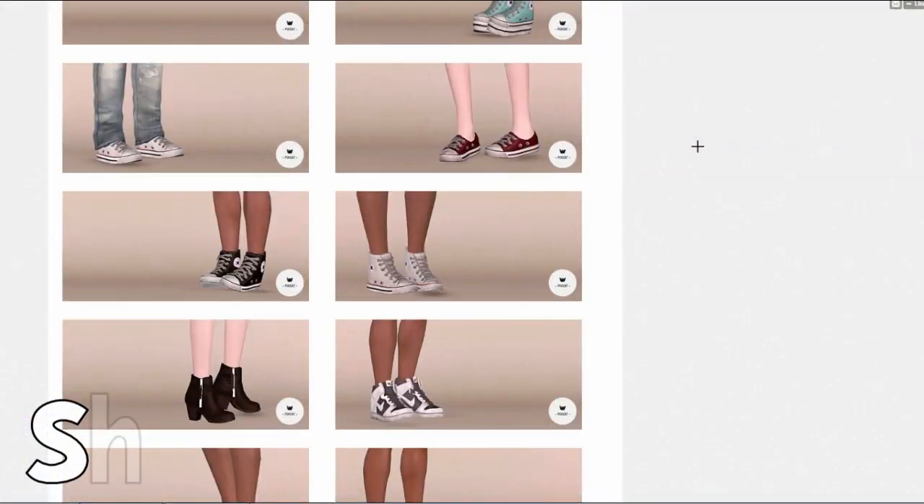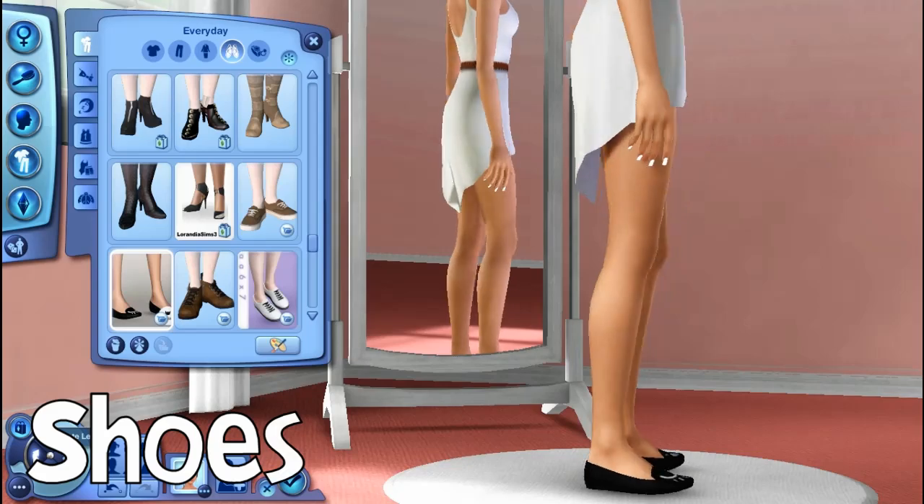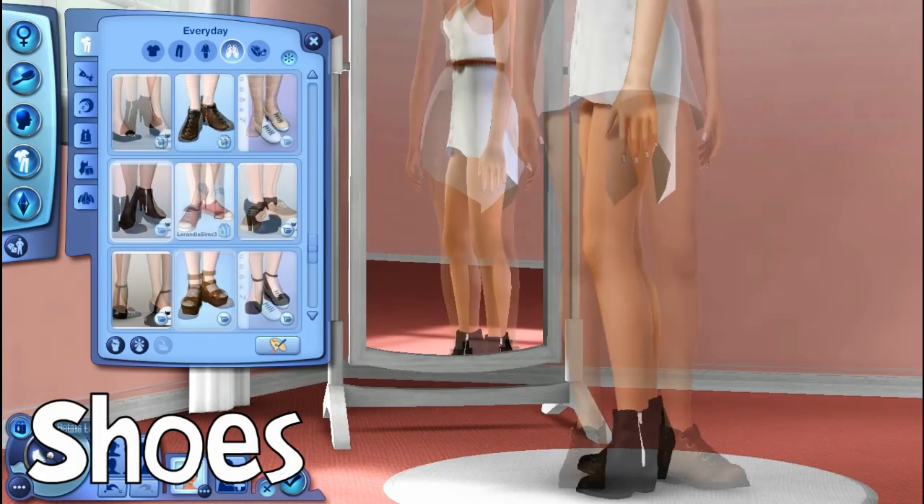Moving on to shoes, I pretty much get all my shoes from Pixie Cat because they're really adorable and realistic.